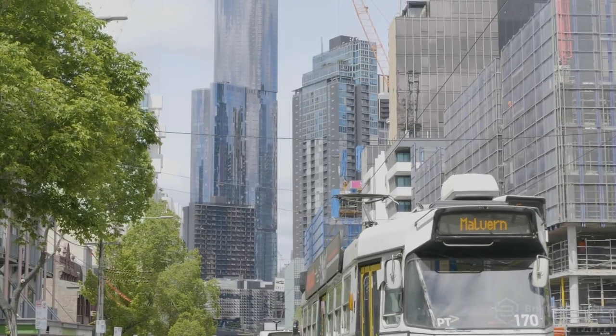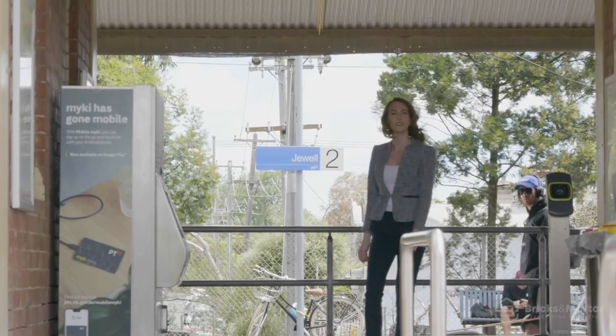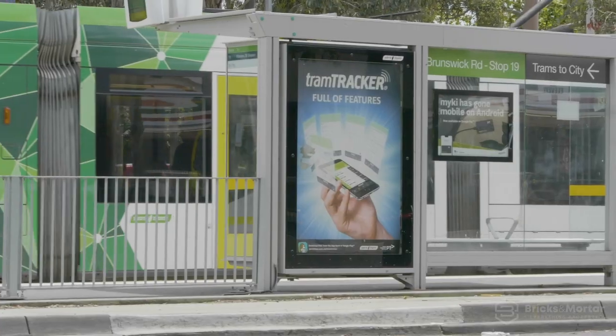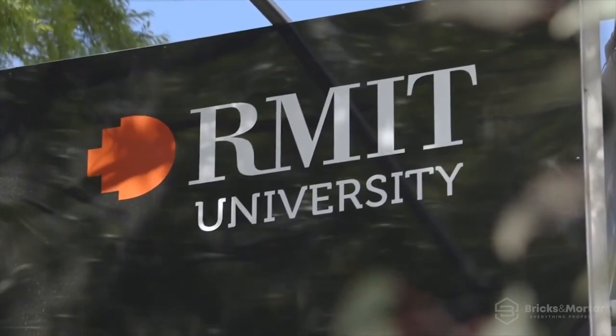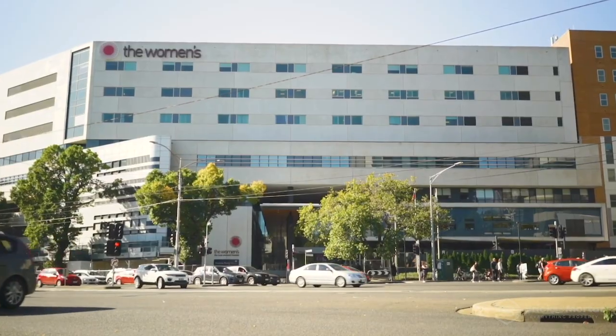Accessing Melbourne CBD has never been simpler, with access to Jewell and Brunswick train stations within minutes and 4.2 kilometres from the heart of the CBD. You'll be surrounded by some of the finest hospitals and universities, including RMIT, Melbourne University, the Royal Melbourne Hospital and Royal Women's Hospital.